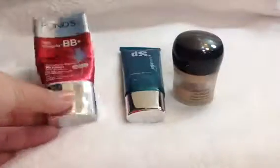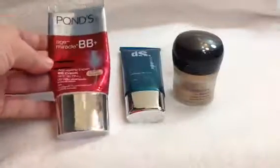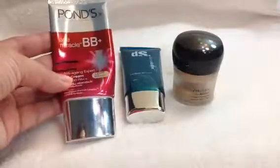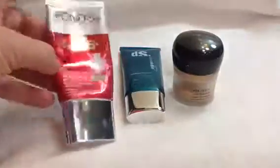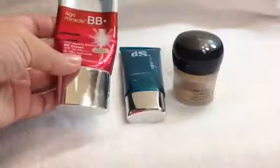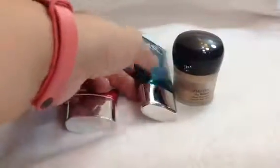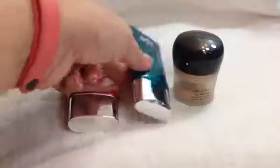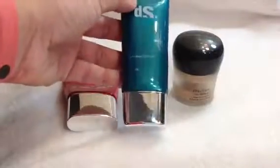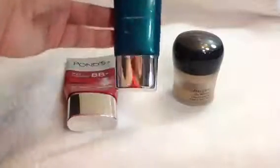Next would be these three products. Let me start with the Pond's BB Cream. In my previous update, in my intro, this is where I was. And now I've used up a bit of this product, so I put a mark already. I have been using all three of these in the past month, so I haven't really concentrated on any of them. Similarly for the Diana Stalder Skin Hydration Therapy, I didn't put a mark as well.